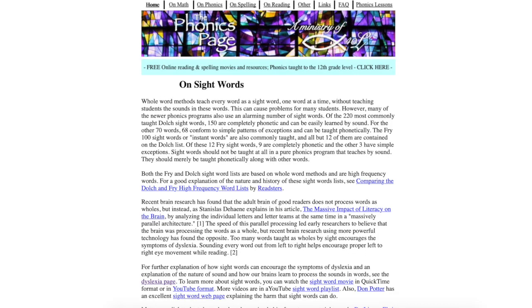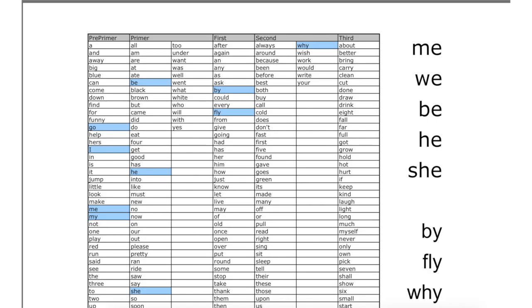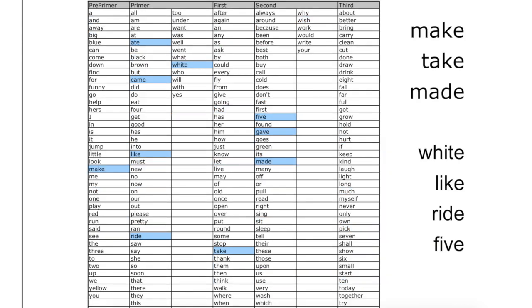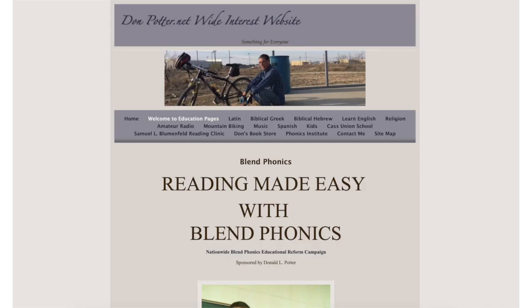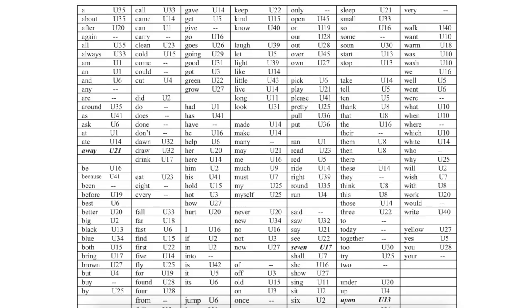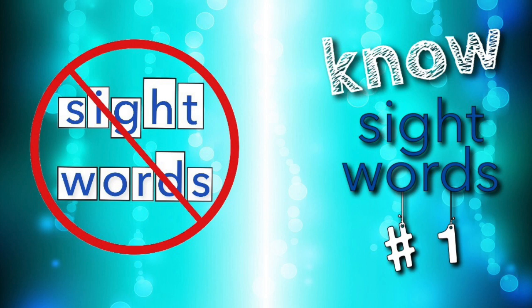My sight words page lays out how in my sight word by sound document. It shows you how to teach all but five of the most common 220 Dolch sight words and 100 Fry instant words with phonics. I also have bookmarks to help. Ideally, you wouldn't teach the so-called sight words separately at all — any good phonics program will teach them as they come along with a normal phonics sequence. This chart by Don Potter shows the Blend Phonics unit in which each Dolch sight word is taught. Once the phonics basics are taught, the exceptions can be easily learned using my sight words by sound document as a guide. Transform your teaching and teach sight words the way the brain works best — by sound, not by sight.